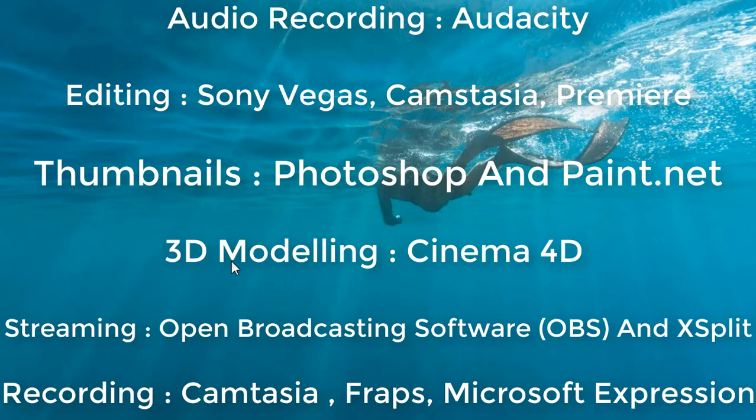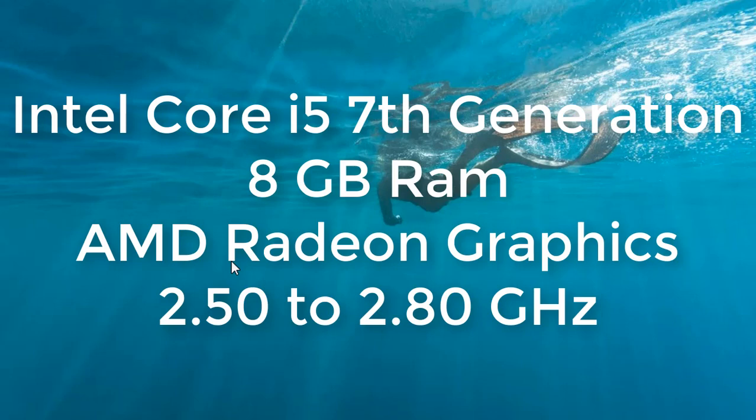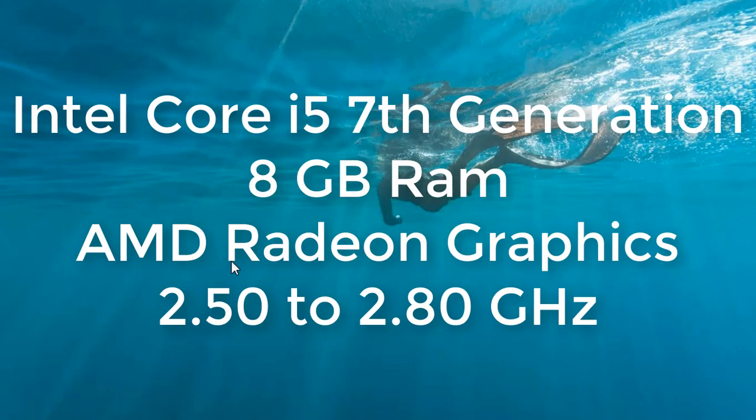I bought a new laptop from my cousin. It's an HP with an Intel Core i5 processor. The graphics are Intel integrated. It runs from 2.5 to 2.8 gigahertz. You can see the screen here.